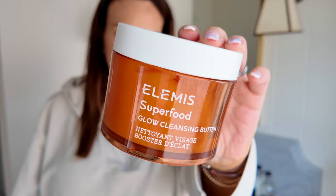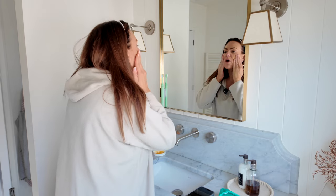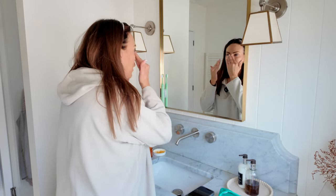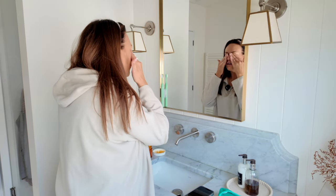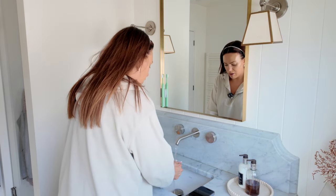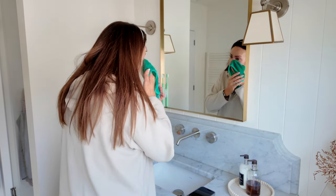It's later on in the day now and the first thing I absolutely love to do to start my evening routine — even though I start this in the afternoon — is take my makeup off. I'm going to start with my Elemis Superfood Glow Cleansing Butter. I'm just going to work that into my skin to loosen up the makeup I've been wearing throughout the day. This is so gentle on the skin, especially around the eyes. I'm just going to dampen my microfiber cloth with some nice warm water — it feels so good already.